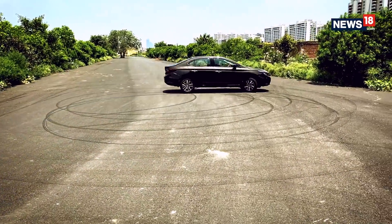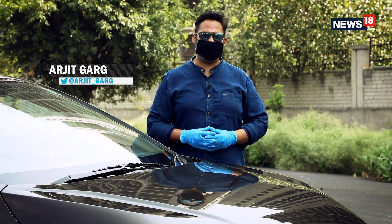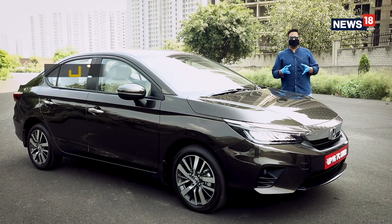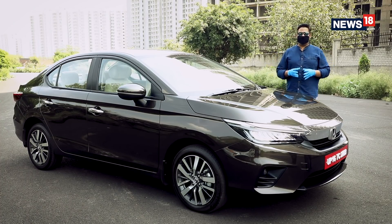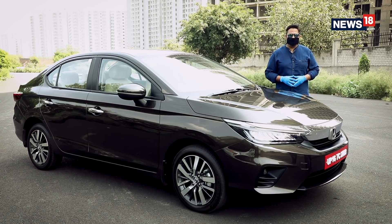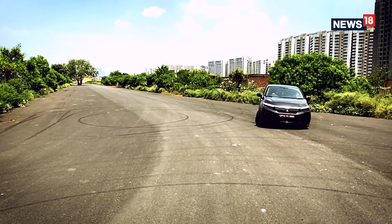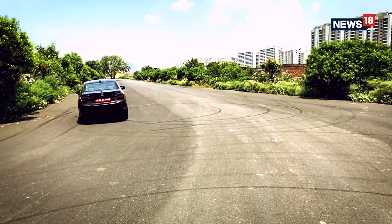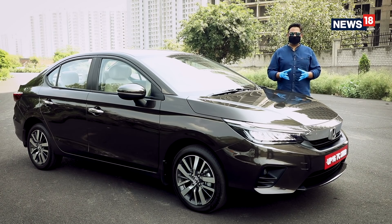Back in 1998, when all the car makers in India were going gaga over budget hatchbacks, Honda, the Japanese car maker, decided to enter India with the Honda City, a premium sedan. 22 years down the line, when automakers are all about SUVs, Honda has decided to launch the fifth generation of City. The Honda City is now the most trustworthy and reliable brand in India, and Honda says the fifth generation City is also bigger and better.